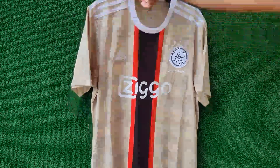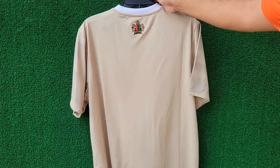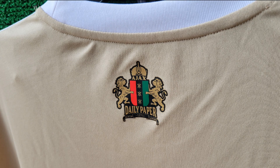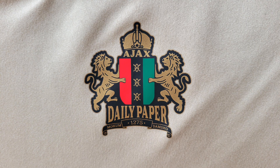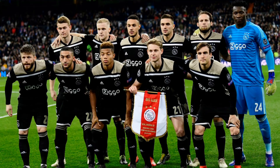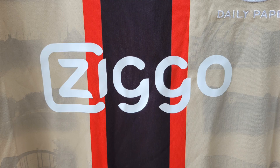Additionally, a retro-style Daily Paper Ajax crest sits just below the collar on the back, adding a nostalgic touch. Finally, the golden hue of this kit evokes memories of the 2018-2019 away shirt, making this design not just fashionable, but deeply rooted in Ajax's history and legacy.